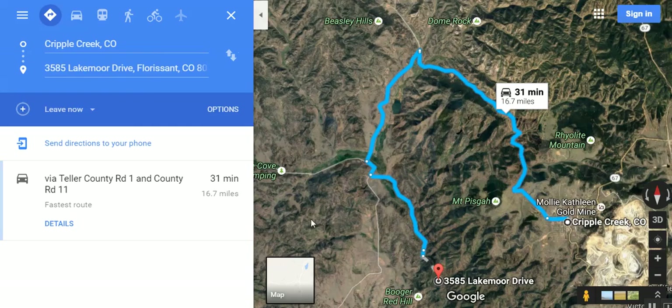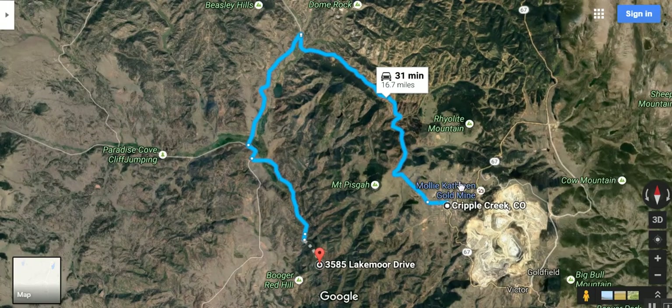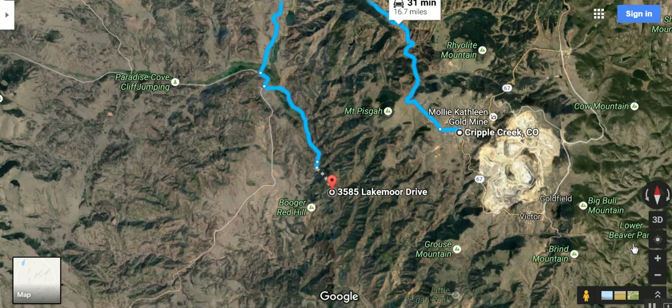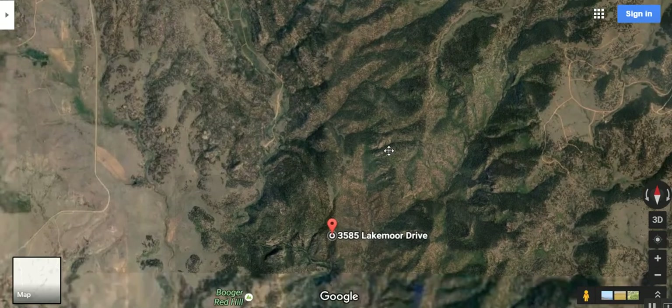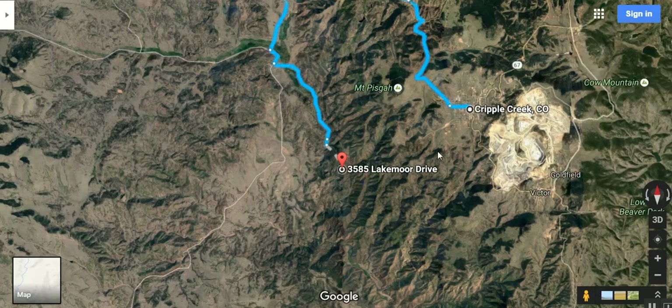I have a map open here to show you. You just take County Road 11 and come here. The county road ends somewhere in this area. You can either hike in from here — that's about 0.1 miles to the property — or the other way is from a road called Lake Moore Drive, and hike in from there as well.